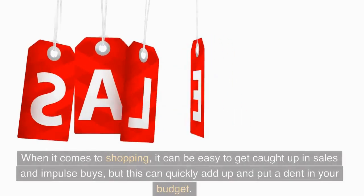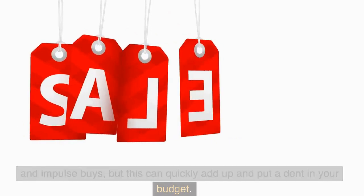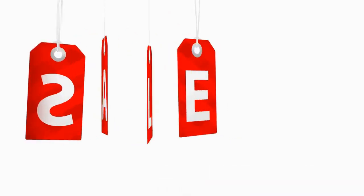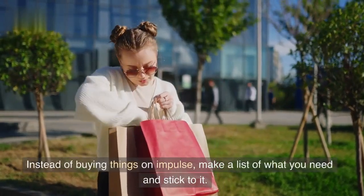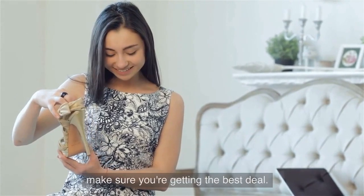When it comes to shopping, it can be easy to get caught up in sales and impulse buys, but this can quickly add up and put a dent in your budget. Instead of buying things on impulse, make a list of what you need and stick to it. Take advantage of sales and discounts, and comparison shop to make sure you're getting the best deal.